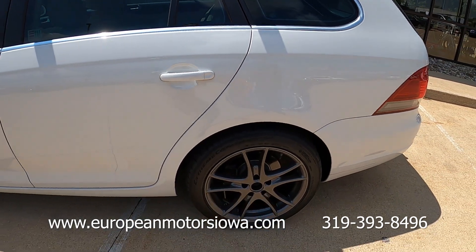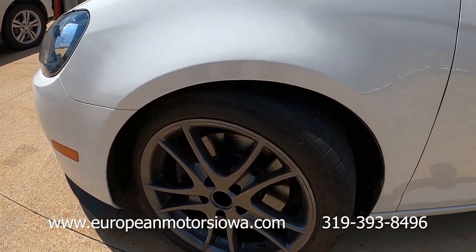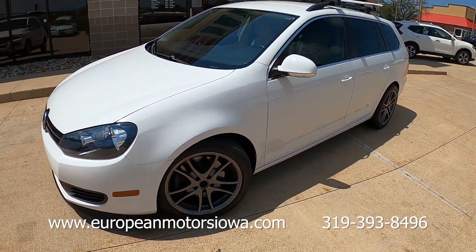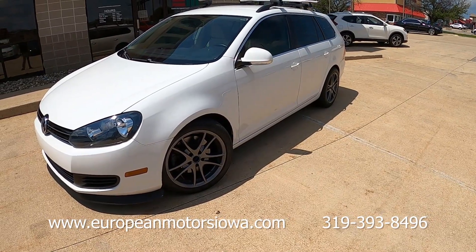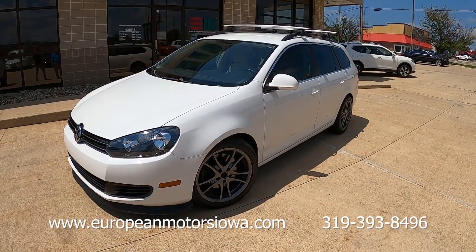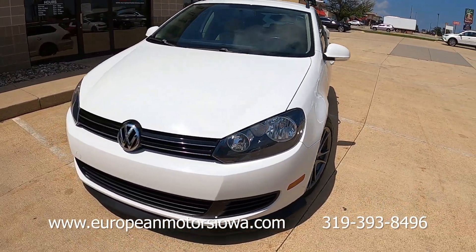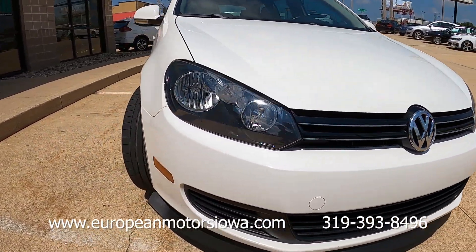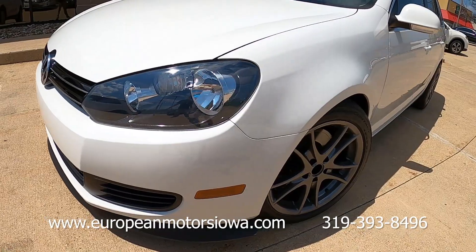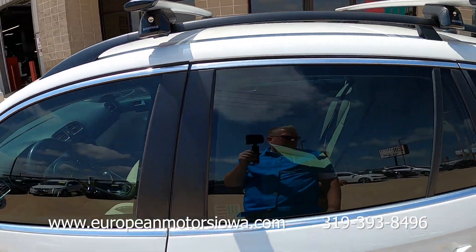Those are 17-inch Rennell wheels, freshly powder coated in a gunmetal color, with a good set of Extreme Contact Sports — a summer-oriented tire. The car is sitting on H&R coilovers, so you can raise it or lower it. This is about the middle setting, maybe a little bit higher than the middle. It gives you a pretty good ride — it has a sportier feeling, more like a GTI than a normal Volkswagen Golf.